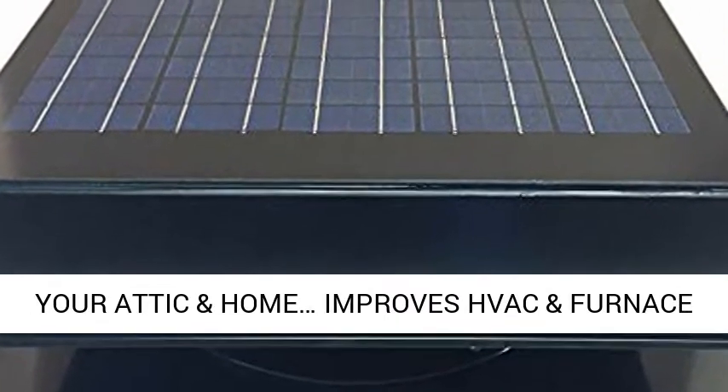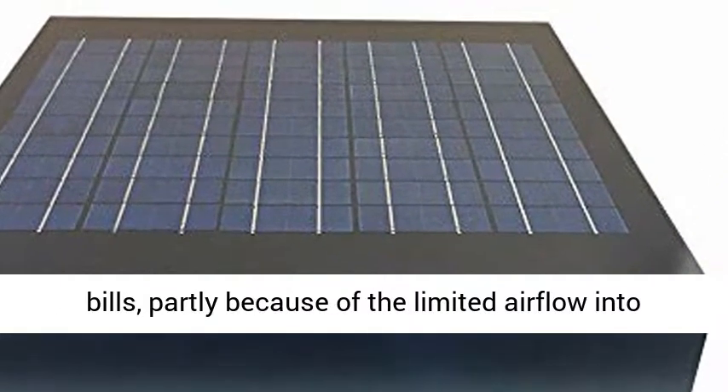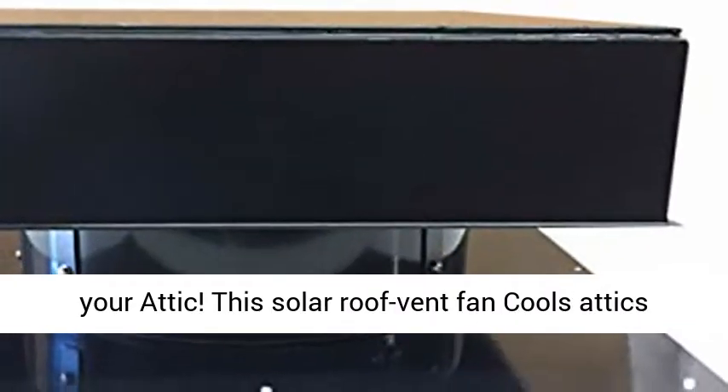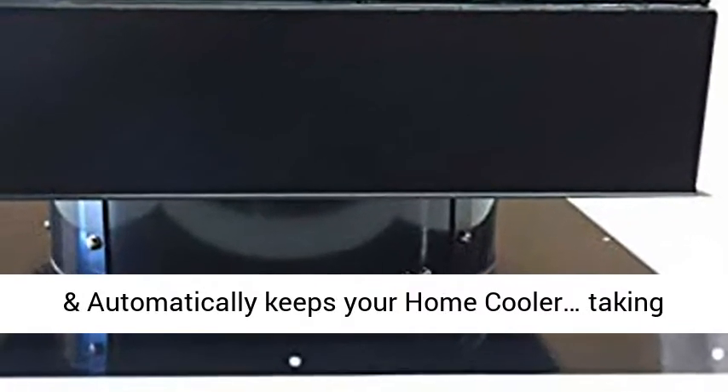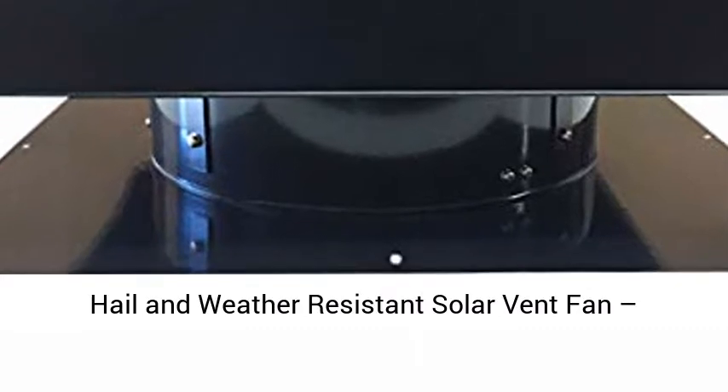Reduces your energy bill, cools your attic and home, improves HVAC and furnace performance. Summer months bring higher energy bills, partly because of the limited airflow into your attic. This solar roof vent fan cools attics and automatically keeps your home cooler, taking the stress off your furnace, HVAC, and your wallet.